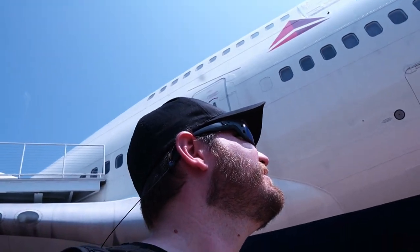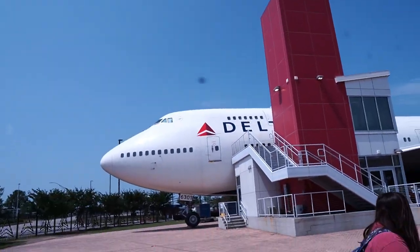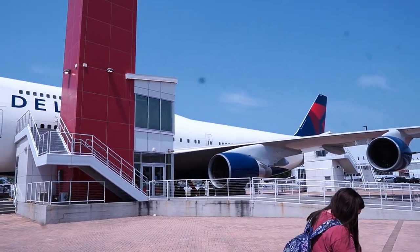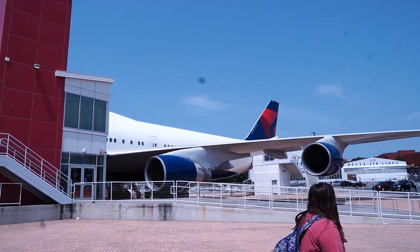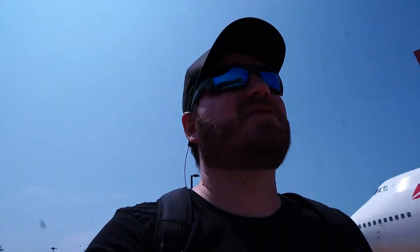Just to give you guys an example of how big some of this stuff is — that's my big thing when doing this, seeing how big this plane is. I just never realized. I know they were big but I never realized exactly how big. Just giving y'all one last look at the 747 as we're walking away. So cool, man.